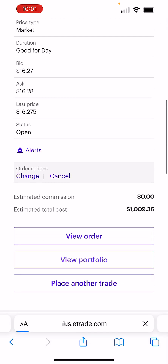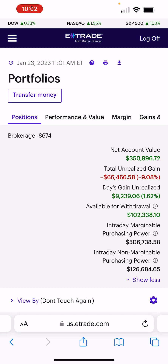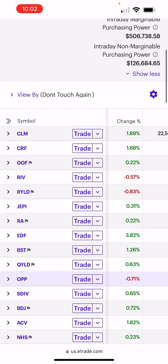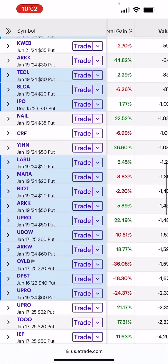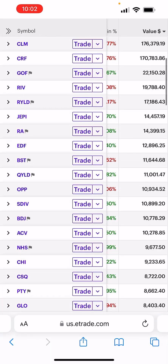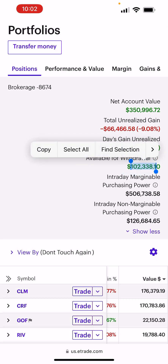Now let's check the portfolio. We're up $9,000 on the day, which is nice, but that's not what's important — it's not day's gains that matter. GOF — I added $1,000. My margin debt is now $230,000, but our portfolio value is $350,000, so we're well within our leverage ratios. We have over $100,000 available for withdrawal. As long as that number doesn't go to zero, we're fine.